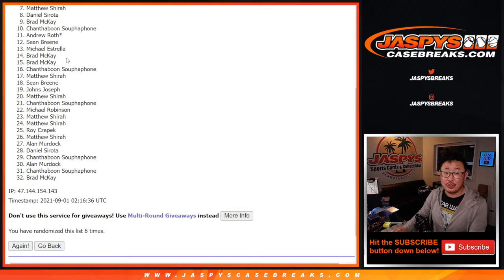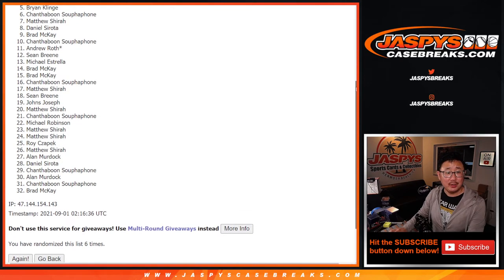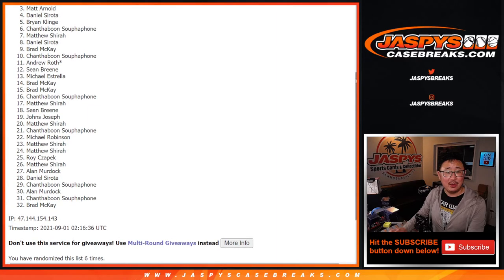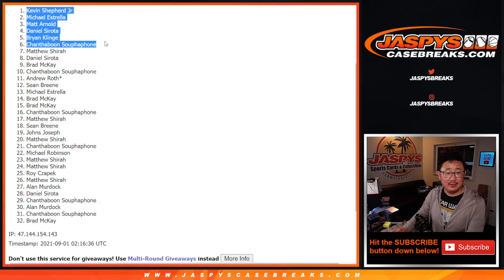Thank you, I appreciate everybody giving this a shot. Top six — happy times for the top six. Congrats to Chontha Boone, Brian, Daniel, Matt, Michael, and Kevin. Congrats to the top six, thank you very much for getting in. I'm Joe for JaspiesCaseBreaks.com — I'll see you in the next video for that NT football break. Bye-bye.